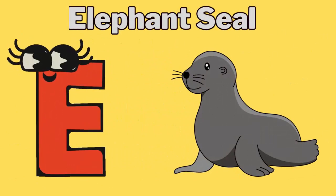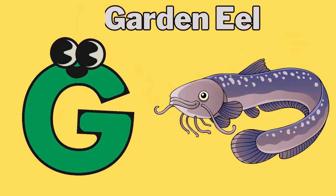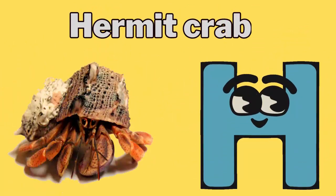E for elephant seal. F for flounder. G for garden eel. H for hermit crab.